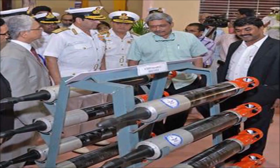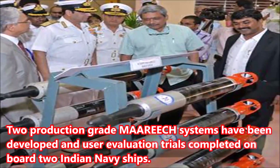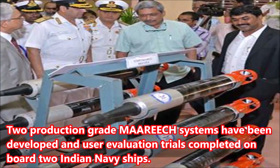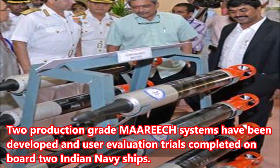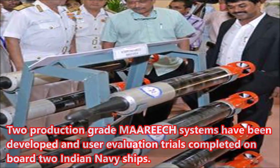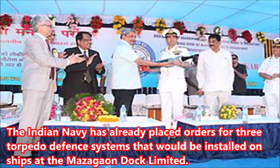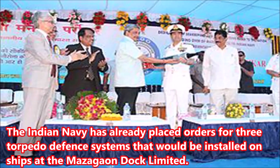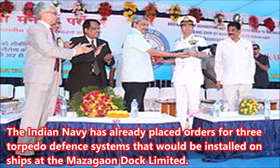Two production-grade Marich systems have been developed and user evaluation trials have been completed on board two Indian Navy ships. The Indian Navy has already placed orders for three torpedo defense systems that would be installed on ships at the Mazagon Dock Ltd.